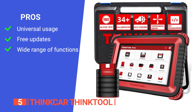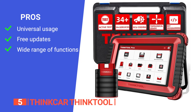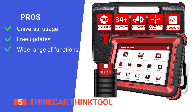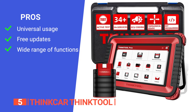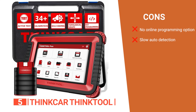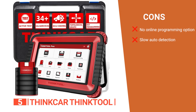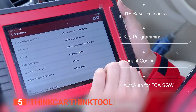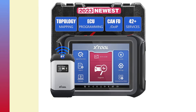Its pros are its advanced hardware and software supporting 99% of car brands, with two years of free software and firmware updates, plus bi-directional diagnostics, ECU coding, over 34 reset services, adaptation, initialization, and key matching. However, its cons are that it does not support online programming and it takes too long to auto-detect vehicle identification numbers. Professional mechanics and automotive enthusiasts will find the ThinkCar ThinkTool efficient for diagnosing and servicing their vehicles.